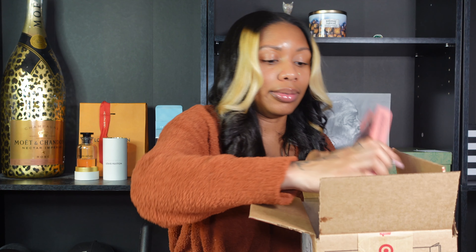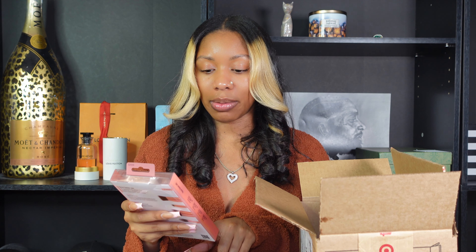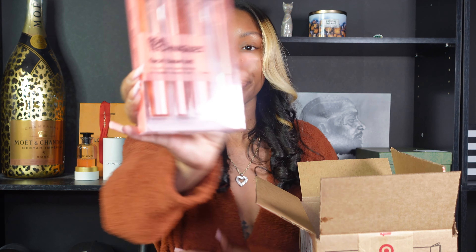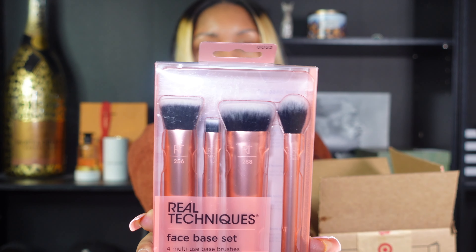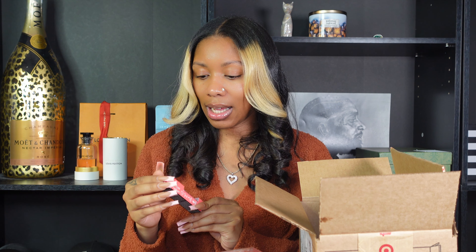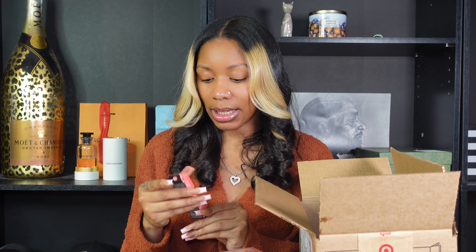And then I got some more Real Techniques brushes — this is the Face Base set. So yeah, as you can tell I like Real Techniques brushes. I also got another Elf Camo Liquid Blush in the color Pinky Promise.